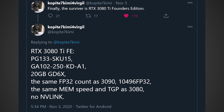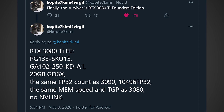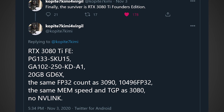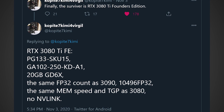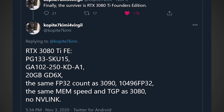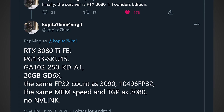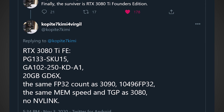Quote: 'Finally, the survivor is the RTX 3080 Ti Founder's Edition.' He gives the specs: it's going to be based on the GA102-250-KD-A1 GPU die. It will have 20GB of GDDR6X, the same FP32 count as the RTX 3090 — which is 10,496 shaders — a huge increase over the RTX 3080. It will have the same memory speed and TGP as the RTX 3080, which is very impressive considering the 3080 has quite a bit fewer shaders.